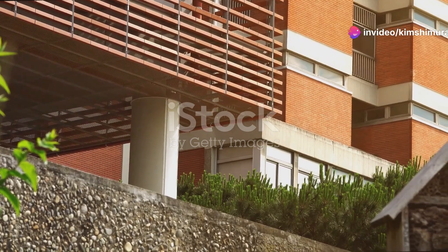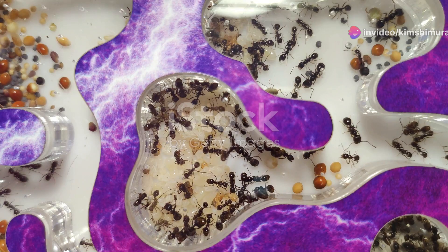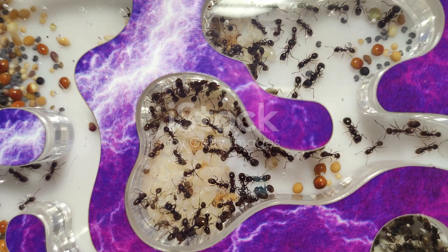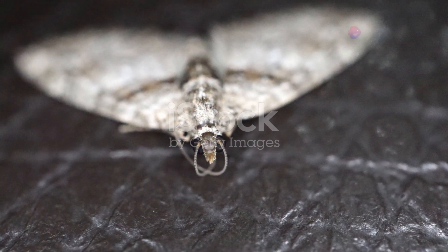Uzbekistan's diverse ecosystems are a haven for insects. From the lush green valleys to the arid deserts, each habitat offers something unique. And while insects might be small, their impact is monumental.